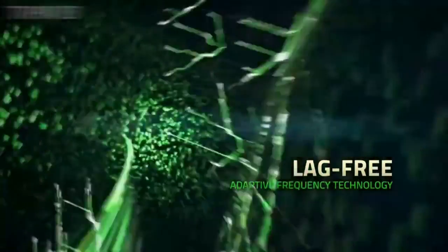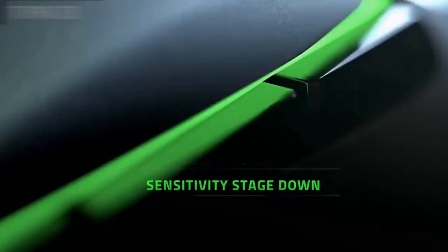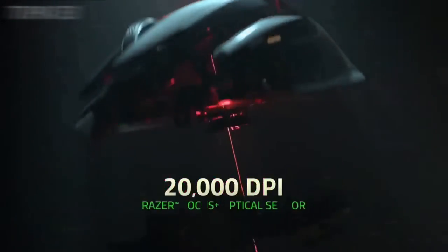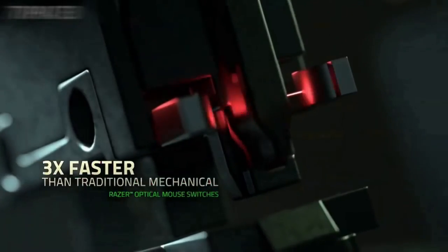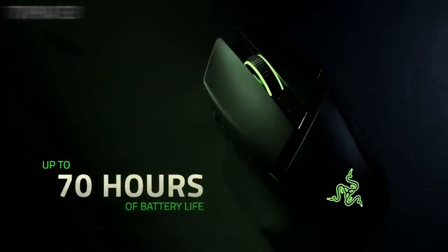Bring your settings anywhere and be match ready in no time. Activate up to 5 profile configurations from its onboard memory or custom settings via cloud storage. Add more character to your battle station with an efficient charging dock that can seamlessly integrate with other Razer Chroma-enabled devices.